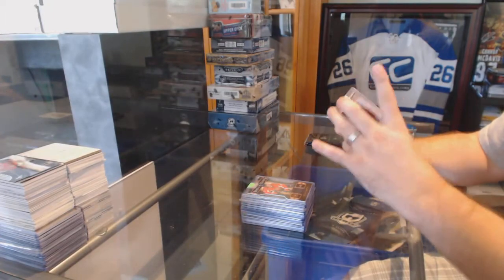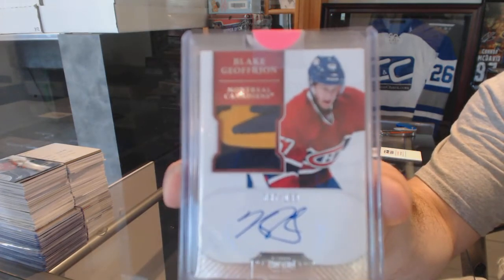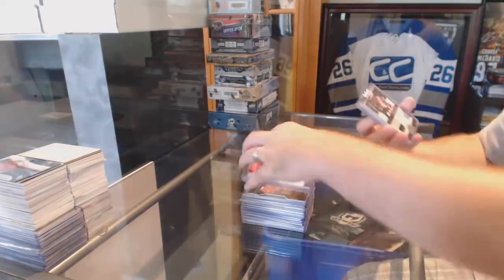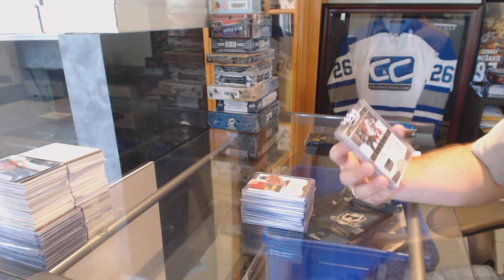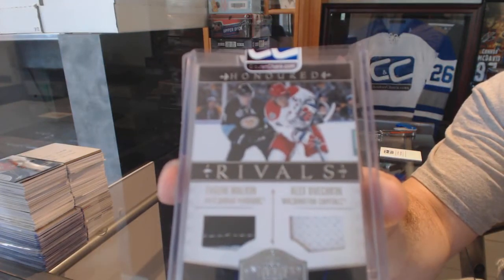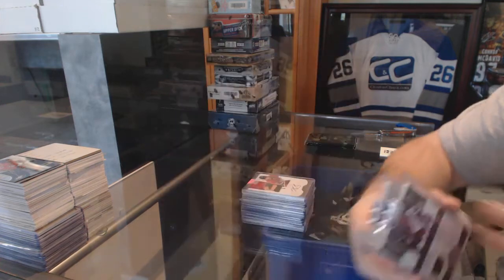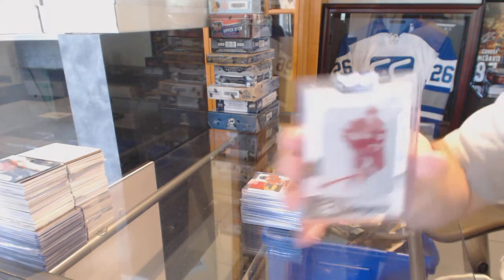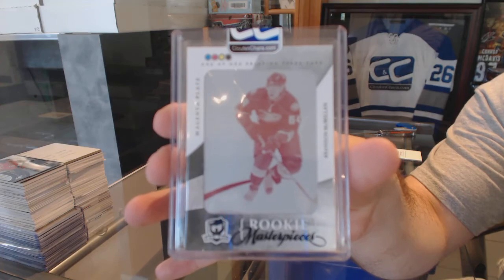For the Montreal Canadiens, numbered to 199, Dominion rookie — Blake Jefferyon. We've got an Honored Rivals, which will be random between Pittsburgh and Washington, numbered to 49 — Malkin and Ovechkin. And for the Anaheim Ducks, a Rookie Masterpieces one-of-one printing plate — Brandon McMillan.